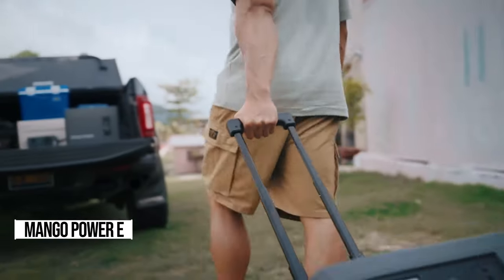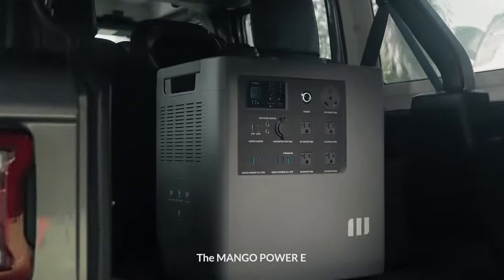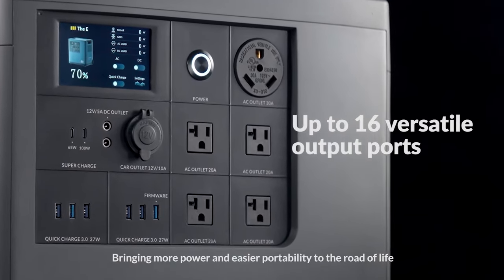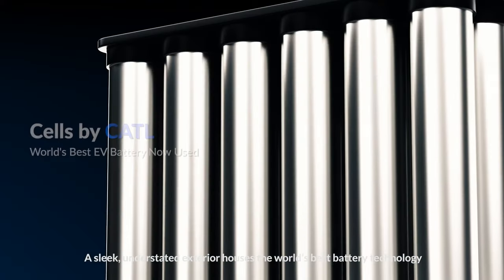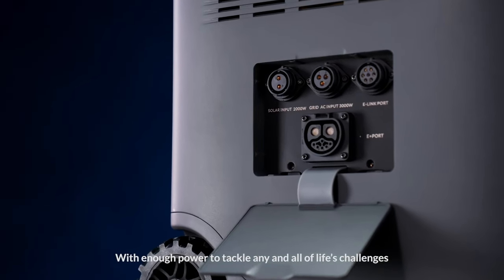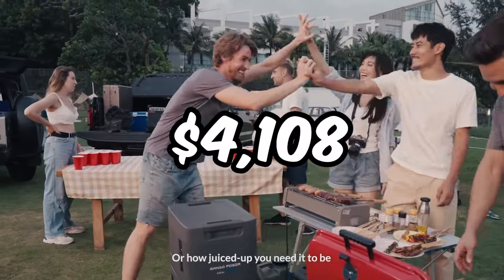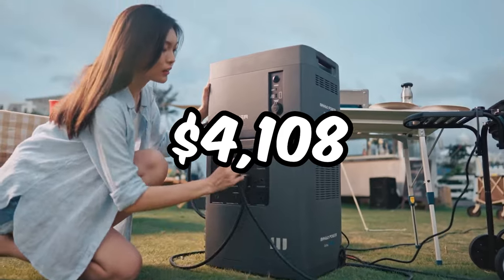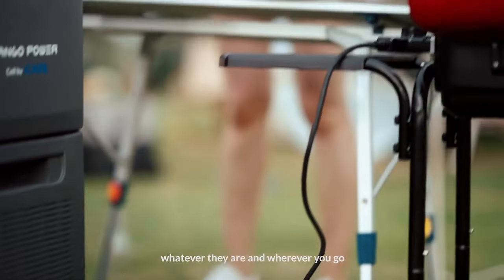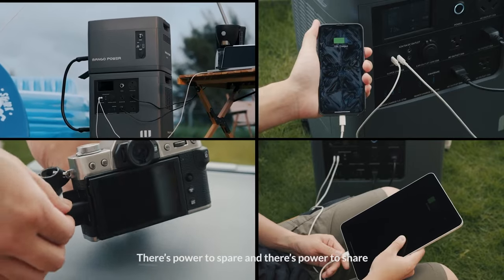Get ready to meet your new power sidekick, Mango's Power E Power Station. This isn't just any portable power source — it's a game-changer. Whether you're camping under the stars or braving a blackout, this powerhouse has your back. With an expansion battery, you can double its already impressive capacity. At just $4,108, it's an investment worth every penny. It's packed with features like multiple outlets, USB ports, and even a handy app for monitoring and managing your power usage.